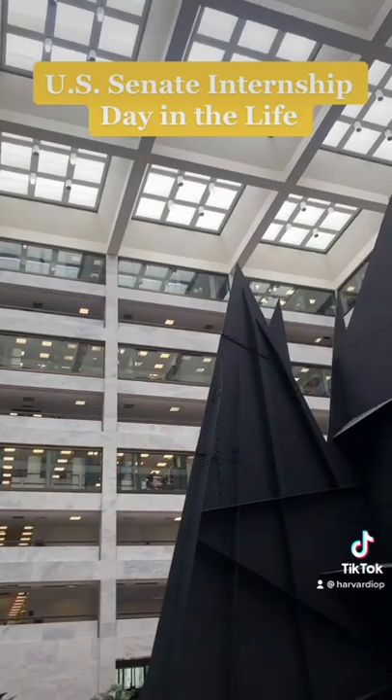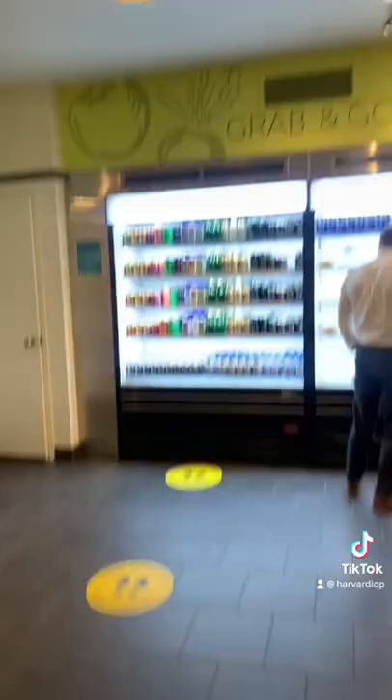So this is Hart Senate Office Building. This is where my senator and a lot of other senators have their offices.